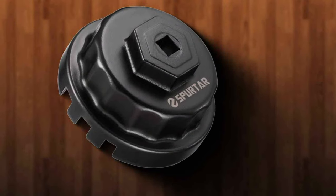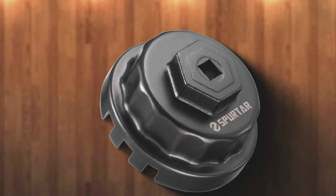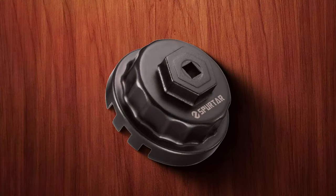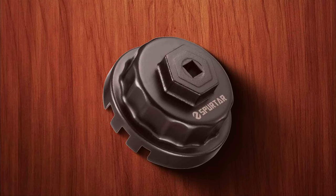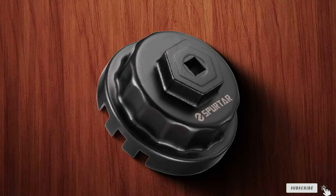And there you have it, folks — the top oil filter wrenches that will make your oil changes more efficient, safe, and hassle-free. Each of these tools brings something unique to the table, ensuring that you can find the perfect match for your needs. Don't let a stuck oil filter slow you down — upgrade your toolbox with one of these top picks today.